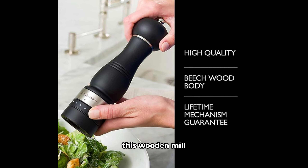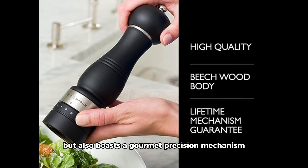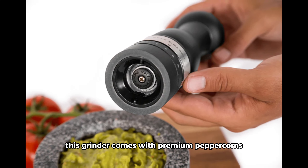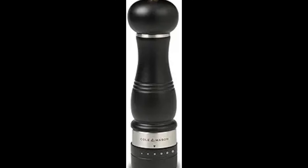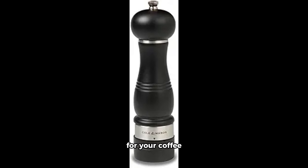For those who appreciate the finer things, we have the Cole & Mason Ardingly Wood Pepper Grinder. This wooden mill not only adds a touch of sophistication to your table, but also boasts a gourmet precision mechanism for the perfect grind. Crafted with a dark brown finish, this grinder comes with premium peppercorns, and its sleek design makes it a stylish addition to any kitchen or dining setting.